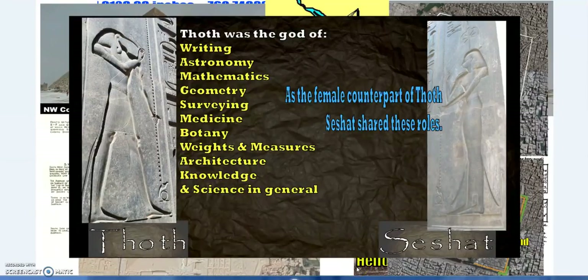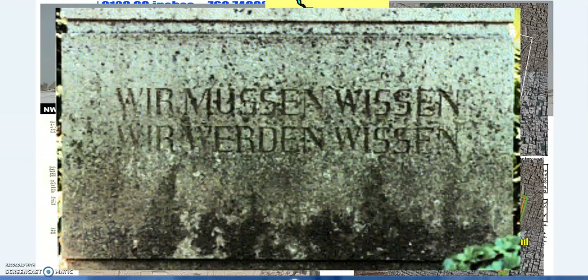All these gods of weights and measure, geometry, maths, and astronomy — you know where they're centered: Heliopolis. We must know, we will know. Hope you enjoyed — more to come, have a good one.